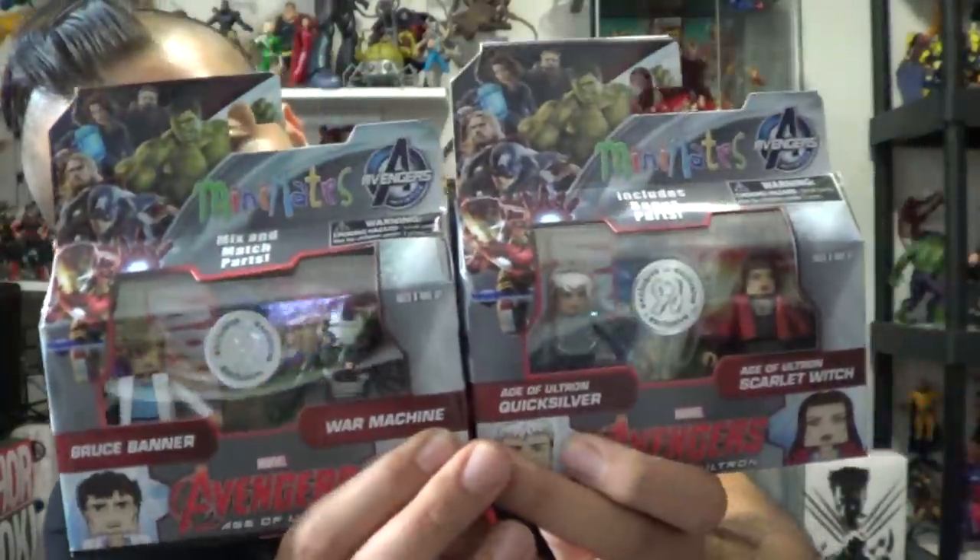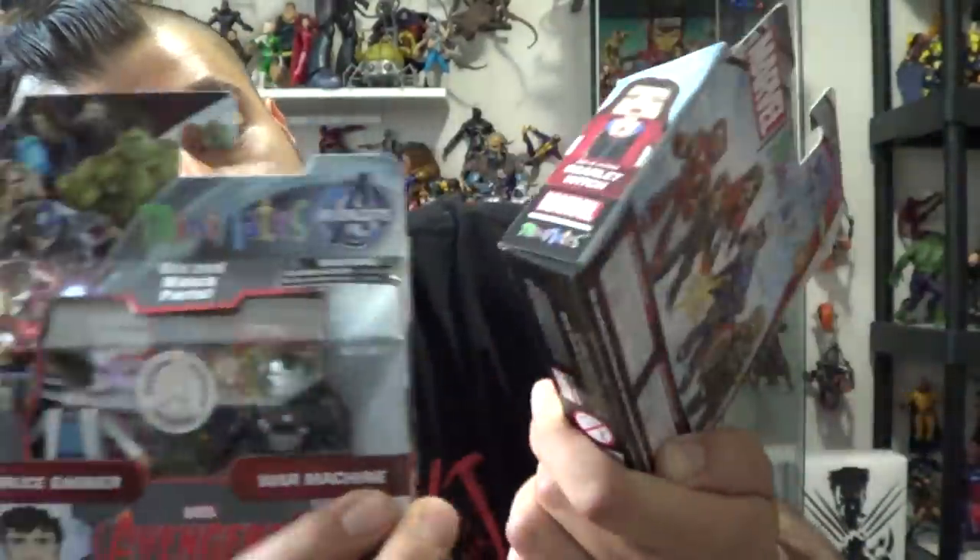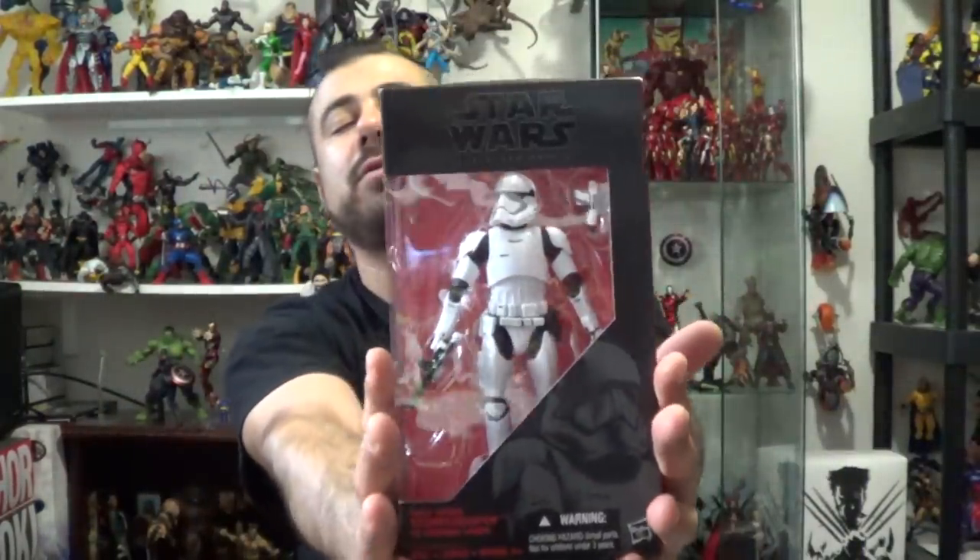So Scarlet Witch, Quicksilver, Mark II War Machine, and Bruce Banner again. And then thank you so much to Punkas — I finally got a clone trooper. That's to Chew Punkas.